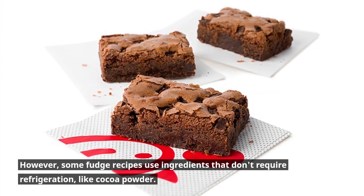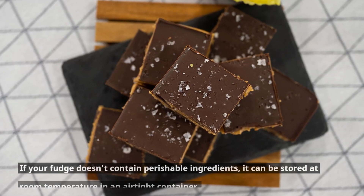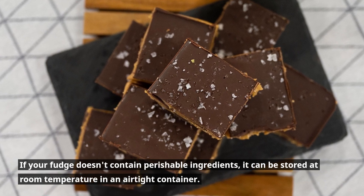However, some fudge recipes use ingredients that don't require refrigeration, like cocoa powder. If your fudge doesn't contain perishable ingredients, it can be stored at room temperature in an airtight container.